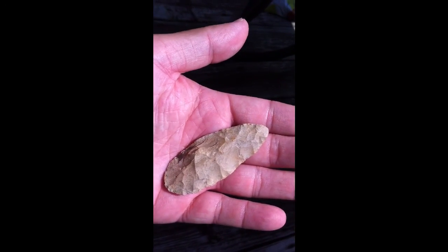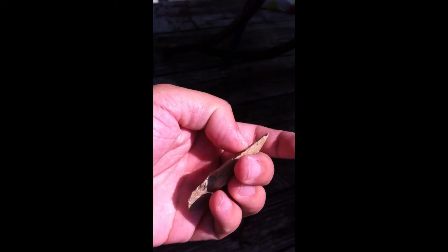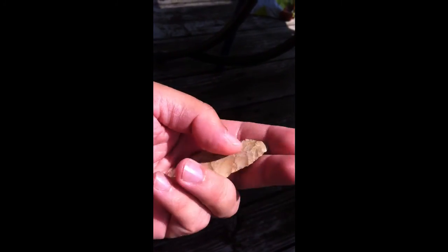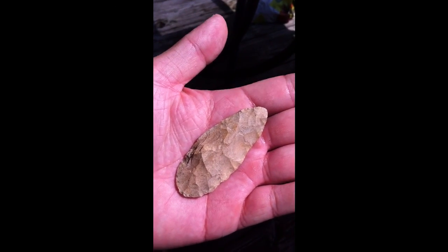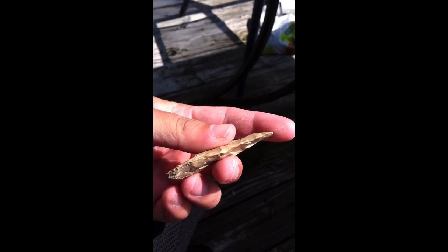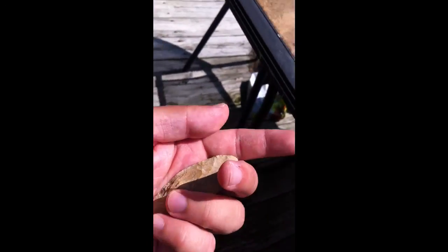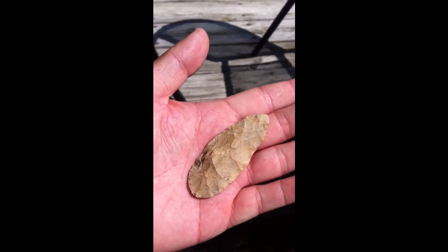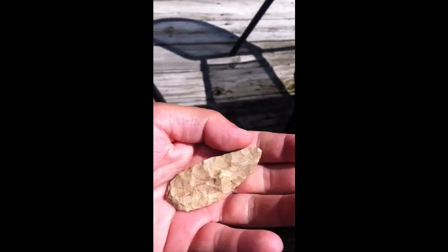And this piece right here — what's funny about this piece is I found it back in April when I was hunting, and I lost it on the riverbank. I guess it fell out of my pocket, and I found it again four months later. It was a miracle that I found that piece. I put the original clip on the video so you could see when it was originally found, and I rediscovered it. It was the best find for the day too. Not a very good chance of that happening, considering that riverbank's always changing.